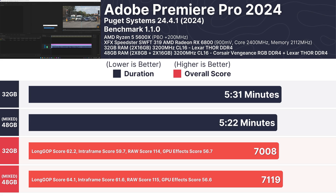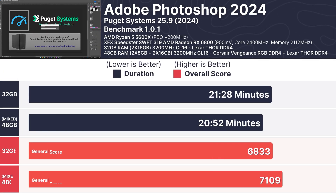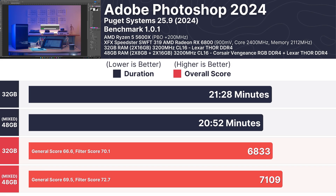This suggests a slight benefit in video editing tasks when mixing RAM sizes. Moving to Adobe Photoshop 2024, the mixed RAM setup once again showed a small lead — completing the benchmark in 20 minutes and 52 seconds compared to 21 minutes and 28 seconds for the 32GB setup, and scoring 7,109 versus 6,833. These results show minimal but consistent improvements for creative professionals.